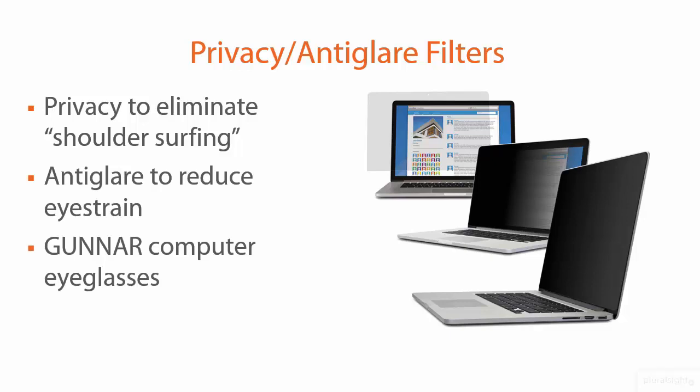I've already mentioned the reduced eye strain. As an extra, there's a manufacturer called Gunner that makes eyeglasses treated with anti-glare that supposedly reduce eye strain for those of us who work with computers all day. I've wanted to get a pair for a long time. Originally they were not prescription, and I do wear prescription glasses, but nowadays in 2015–2016 they do offer prescription versions, so I need to get on that.